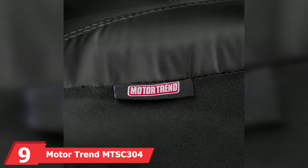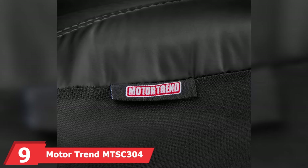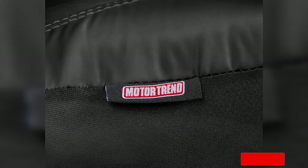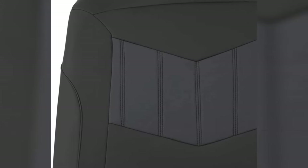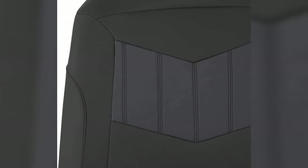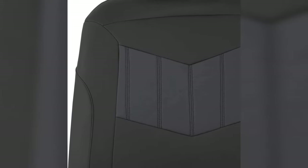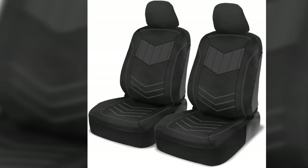Moving on to number 9 with Motor Trend MTSC-304 Grey Plush Leather Covers. These seat covers are constructed from a sleek-looking combination of microfiber and faux leather designed to make your car seats look just like new and protect your original upholstery. They offer complete seat protection against spills and stains. Not only are these car seat covers budget-friendly, but they're also quick and easy to install — just follow the simple three-step installation process outlined in your user manual and you'll be ready to roll in minutes.